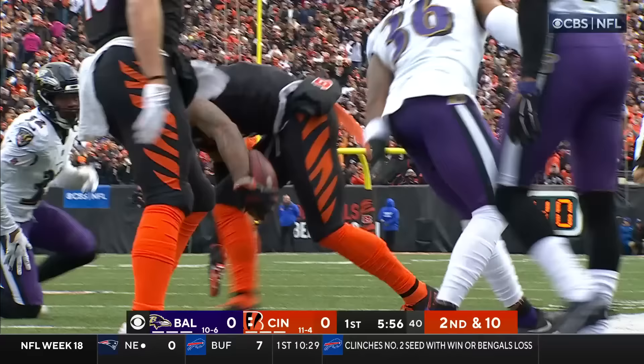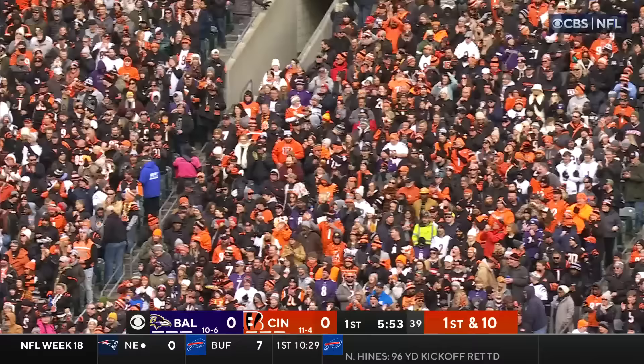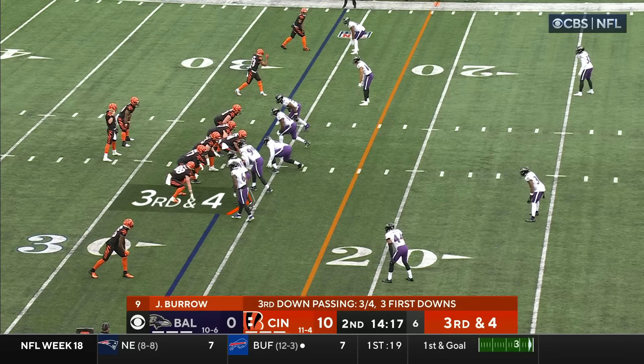Second down and 10, five wide, empty backfield — and underneath they go. This is Jamar Chase — flipped up on the play by safety Marcus Williams — he works his way with the move to the 17, picking up 16.